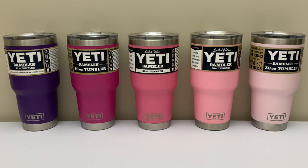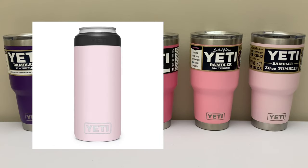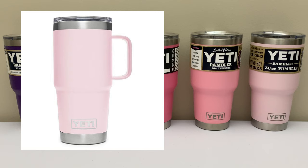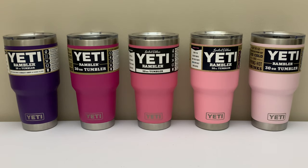Finally, on the far right I've got Ice Pink. This color came out in fall of 2020 and can be found on 11 different sizes of Ramblers. It did come on one cooler, which was the Roadie 24, and also the two different styles of lunchbox. For the most part it's pretty easy to find, however the cooler and some of the mugs can be trickier to get your hands on.